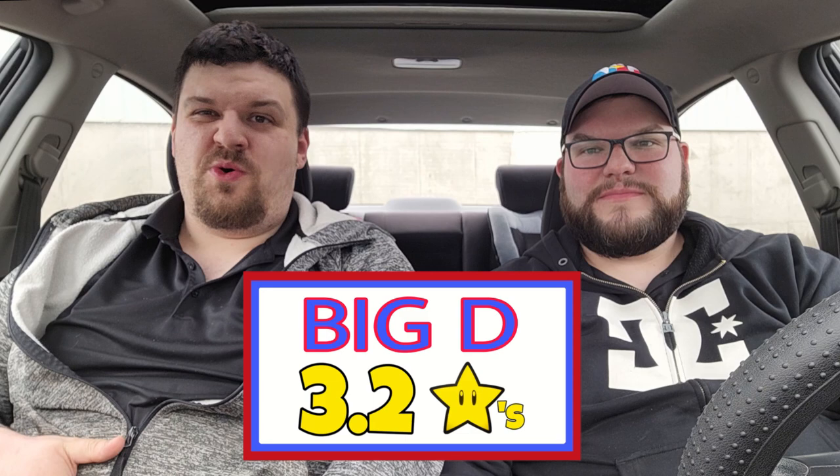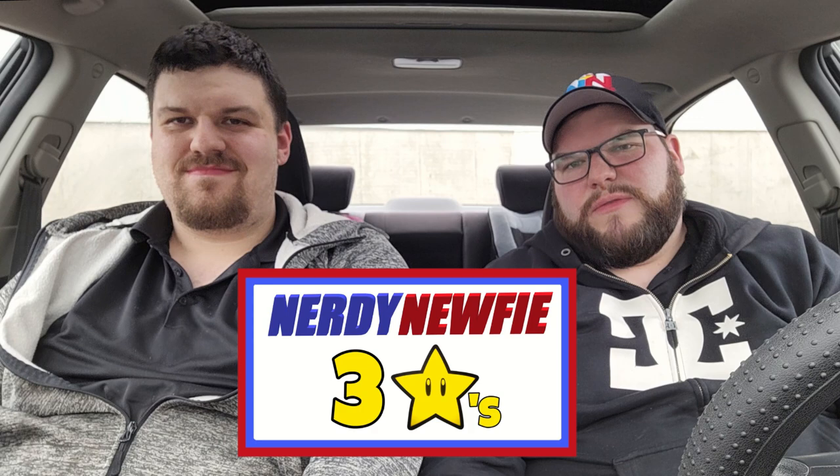So Big D, we just tried the All-In Nashville Wraps from Mary Brown's — what did you think? Jesse, you didn't miss anything. I didn't hate it but I didn't love it. It wasn't as good as the poutine wrap — I just felt like it was missing something. This doesn't even come close to comparing to the poutine wrap. I'd give it a 3.2 out of 5 — the coleslaw didn't really add much, if anything it made it worse. The Nashville sauce is good, the taters added to it a lot, but it was taken down big time by the pickles and the coleslaw. I'll agree with Big D, I'll give it around a 3 out of 5. I just can't put my finger on what it's missing — it wasn't terrible but it wasn't great.